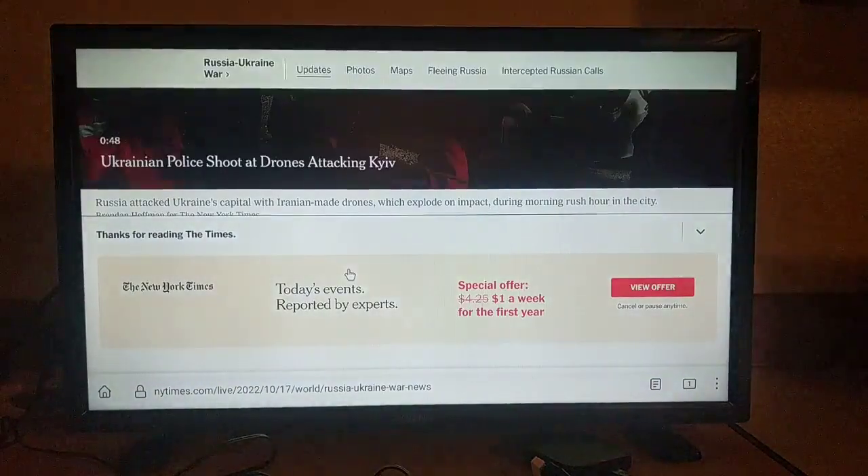Not great performance, but whatever. It is a really weak device, but there you go — I've added browsing capability.